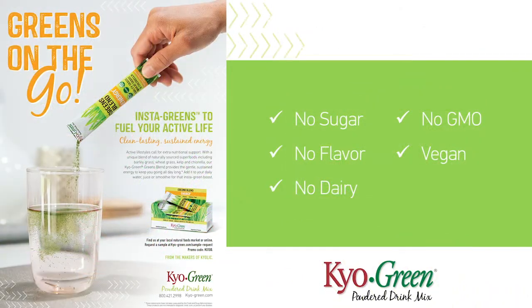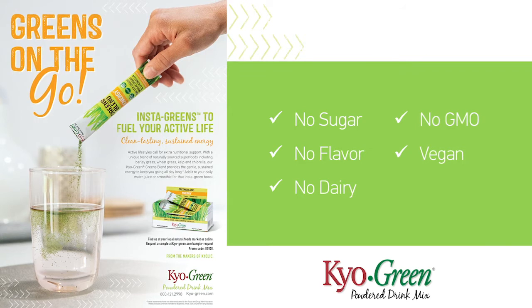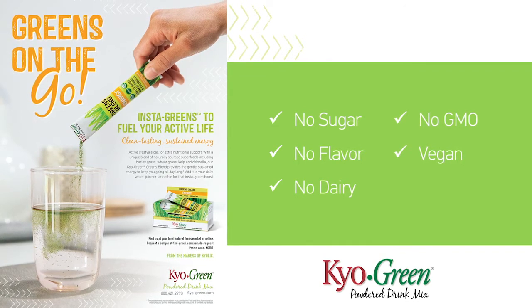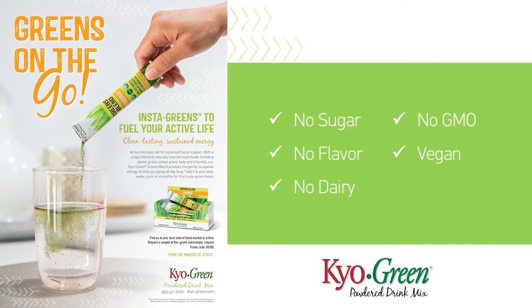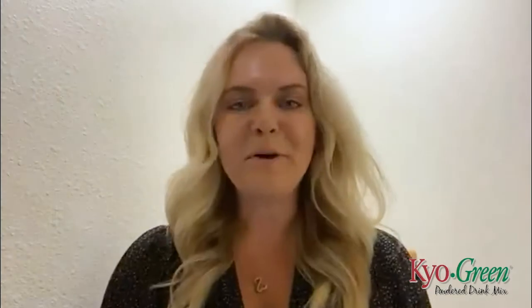All these blends are super tasty with no sugar, no added flavors, no dairy, no GMO, and they're all vegan friendly. The fine powder dissolves quickly and is so easy to add to water, juices, or smoothies. Want to know more? Call me or your local Wakanaga of America sales rep today. We look forward to hearing from you.